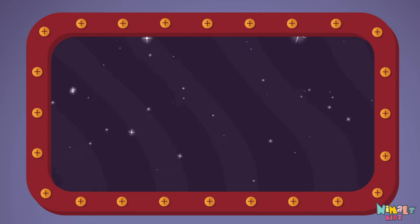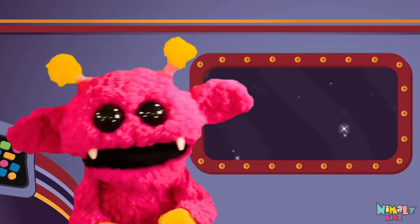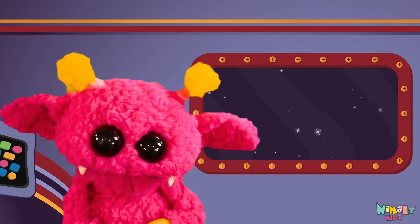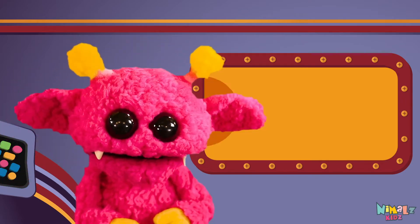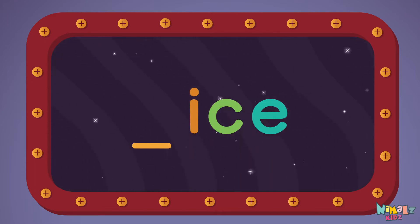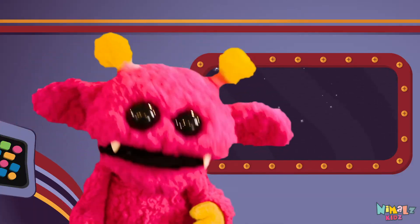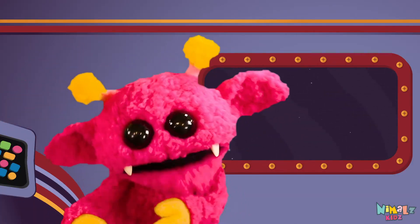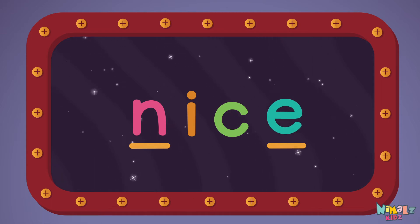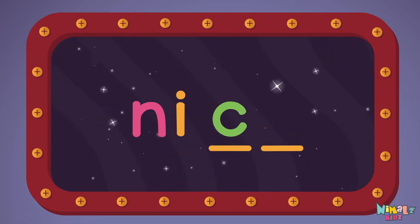Can you read it in your head? That was fun, but let's do something better. Now it's time to find the missing letter. N-I-C-E.